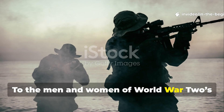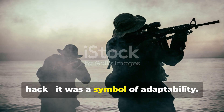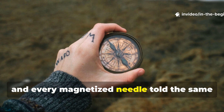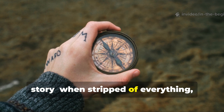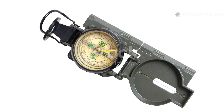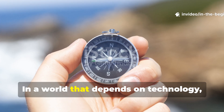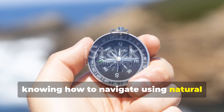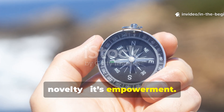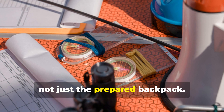To the men and women of World War II secret units, the compass trick was more than a clever hack — it was a symbol of adaptability. Every escape and evasion kit, every hidden button, and every magnetized needle told the same story: when stripped of everything, skill and knowledge are the only true survival tools. This lesson remains timeless. In a world that depends on technology, knowing how to navigate using natural cues or improvised tools is not just a novelty — it's empowerment. The hidden compass trick reminds us that survival favours the prepared mind, not just the prepared backpack.